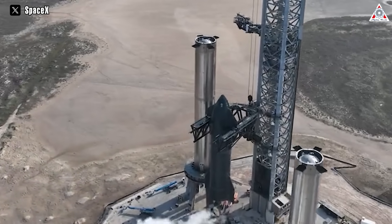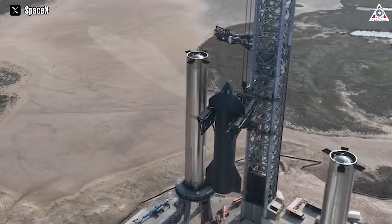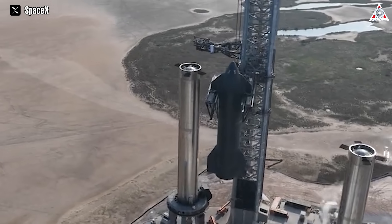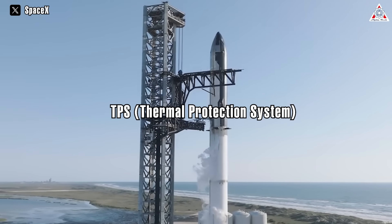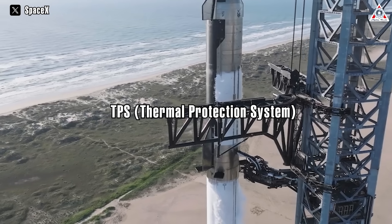However, it must be said that a heat shield system for a spacecraft the size of a module is already challenging, and for a colossal spacecraft like Starship, the TPS — thermal protection system — becomes even more complex.